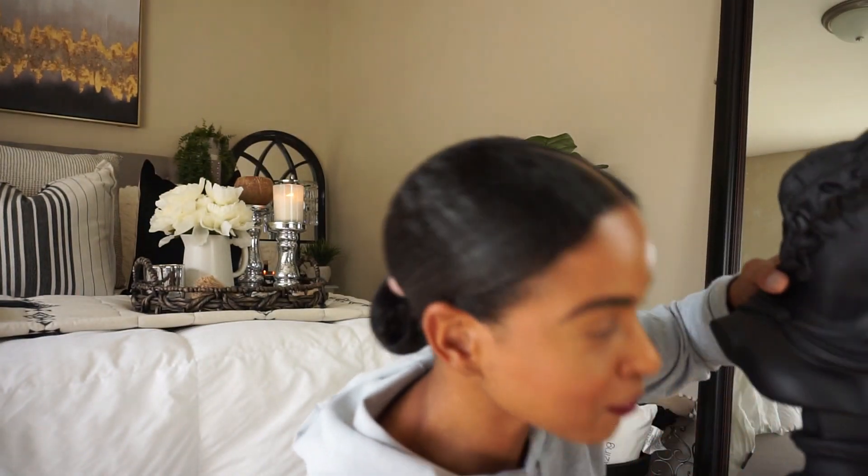I absolutely love this piece. I don't know where I'm going to place it, but I think I'm going to put it in my bedroom because I've been adding so much black in there and I want to stick with that vibe. I'm also planning to get a small table there so I can put some candles and stuff like that.